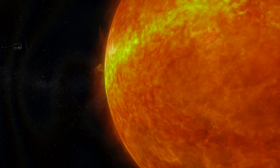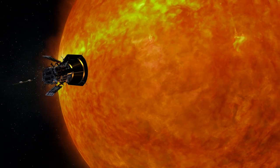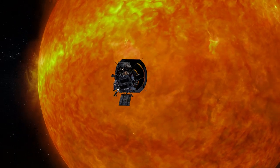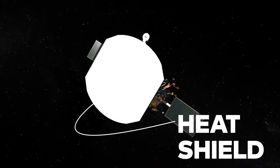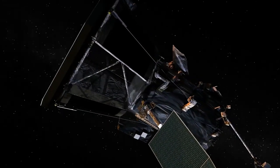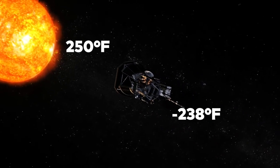The extreme temperature differentials of space present unique challenges to the missions conducted by space agencies around the world. In April 2019, NASA's Parker Solar Probe was 15 million miles away from the sun — closer than any other spacecraft in history. The probe's heat shield protected its internal parts from temperatures around 250 degrees Fahrenheit, while the backside was simultaneously experiencing temperatures of negative 238 degrees. Preparing for temperature shifts of hundreds of degrees might sound wild, but it's just how things are out in space.